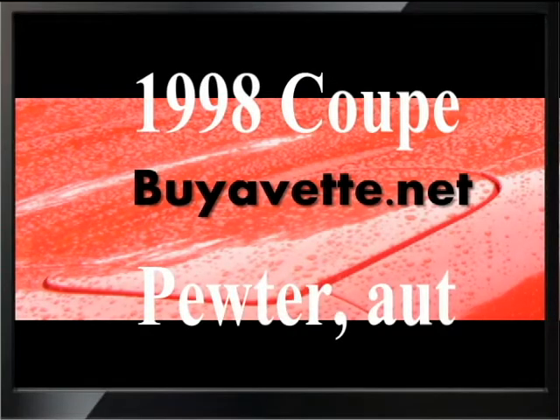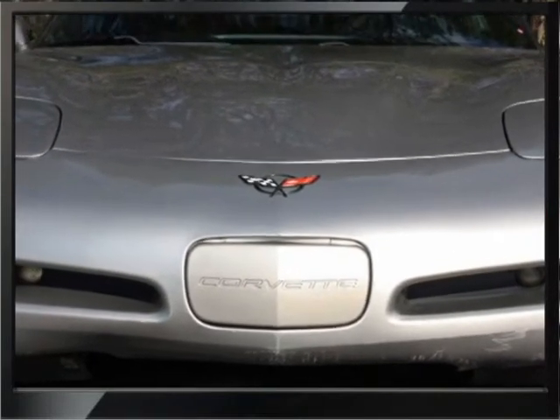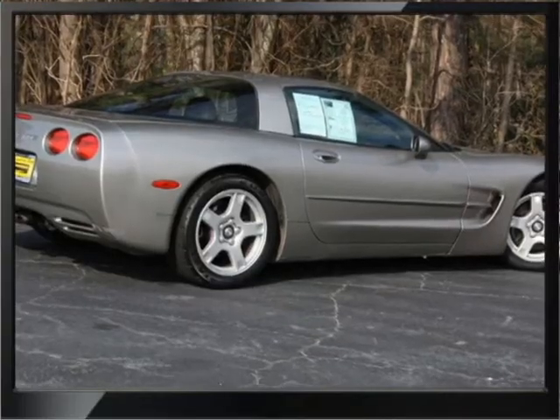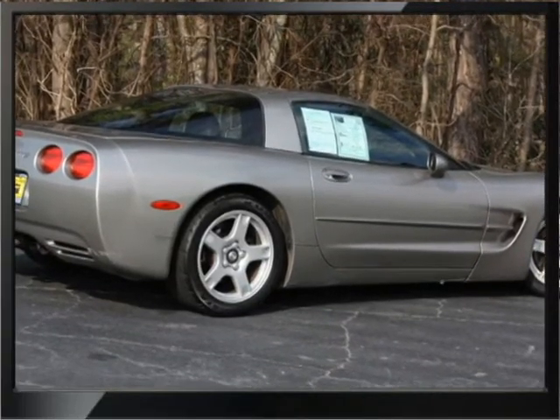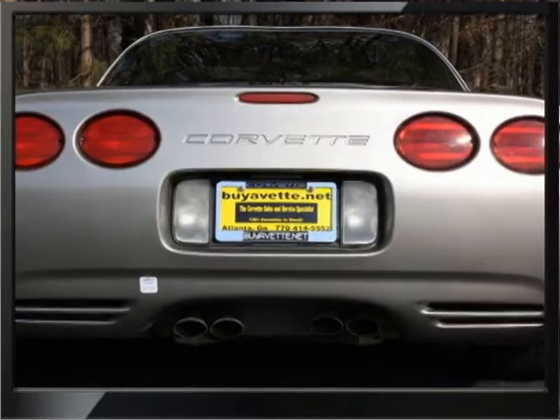Hello, this is Jan at Bayer Vet with his 99 coupe automatic with 91,000 miles. This car is here on consignment from a neighbor of mine and it is not cosmetically perfect, and that's why it is selling at a low price.